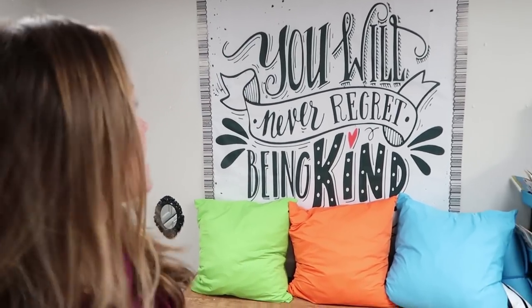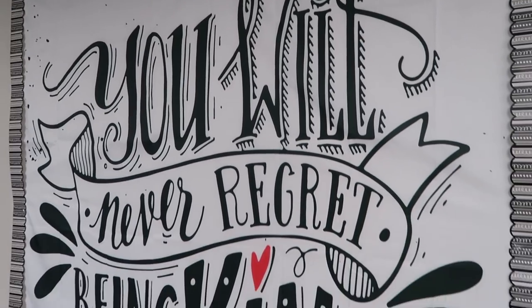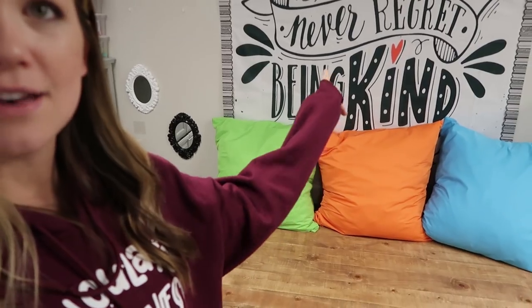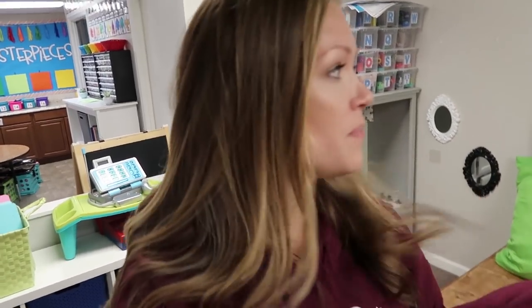This is the shower curtain — I got it off Amazon and then I just bordered it with some really simple border. It says 'You will never regret being kind,' and it's kind of a play on the Kinderhearted Classroom. I just loved that the word 'kind' had the heart in it, so it just kind of flowed and spoke to me. I'll link all of that down below.